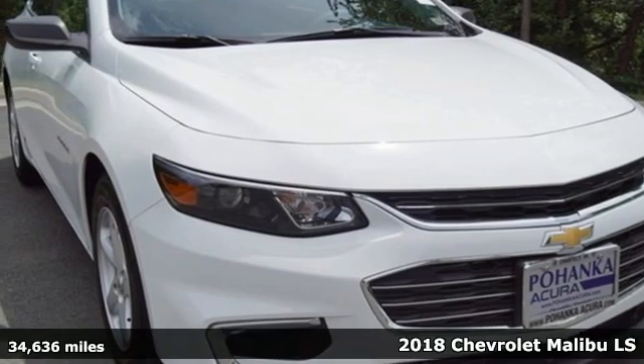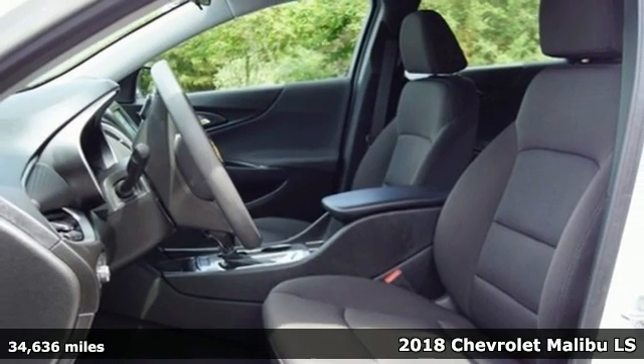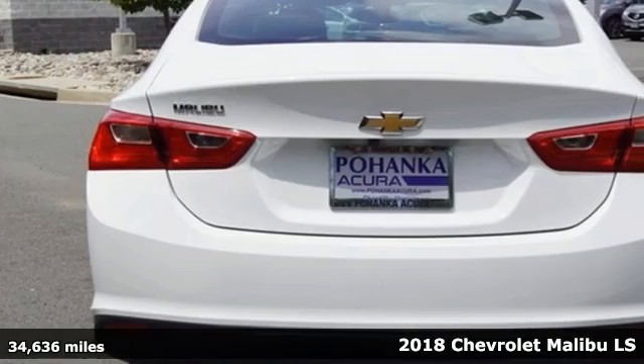It's a 2018 Chevrolet Malibu. Smart and alluring. It'll impress you with its safety measures, fuel efficiency, and overall performance.